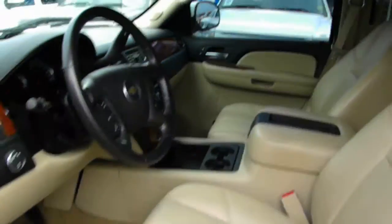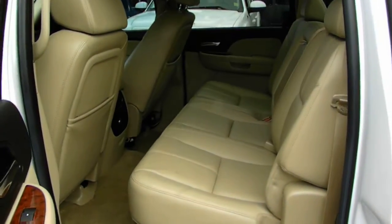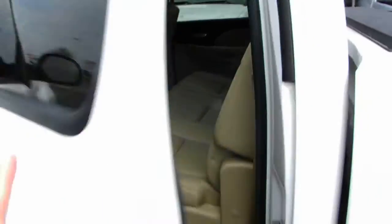It's got the console. Now this truck's got a little over 81,000 miles, so it's low miles for what it is. It's been very, very well maintained.